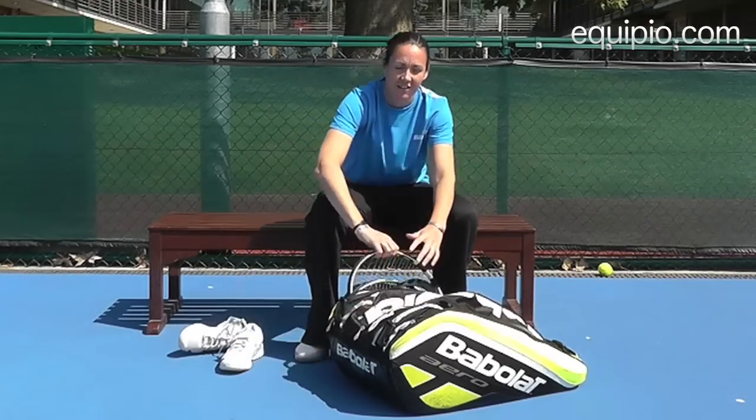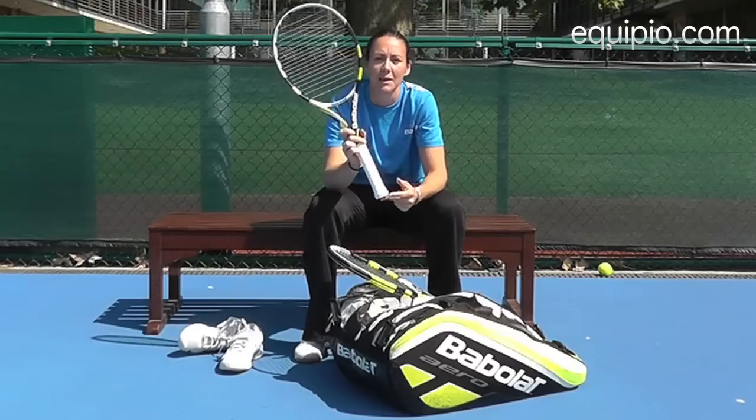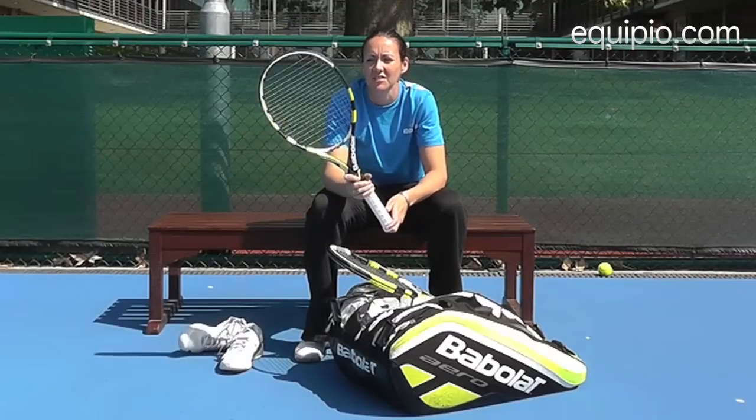Also a must is the rackets. I use the Aero Babolat Drive, which is the same as Nadal. It gives you a bit more spin on the court and also just gives it a bit more power.